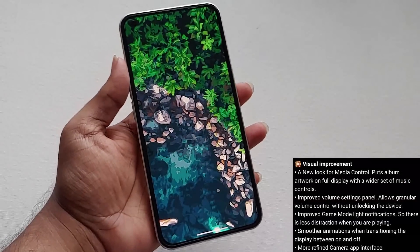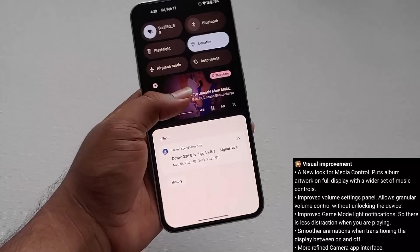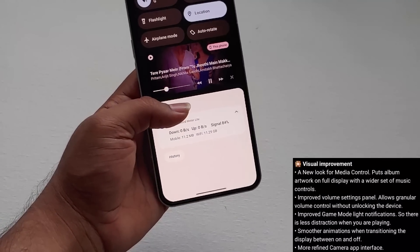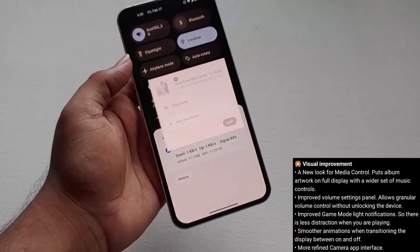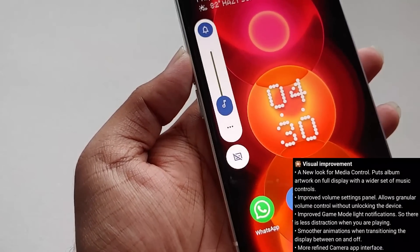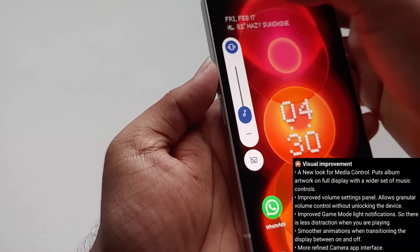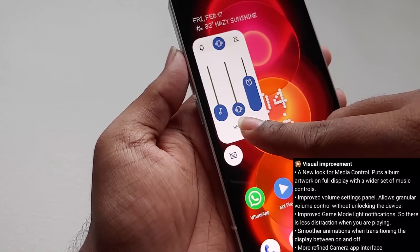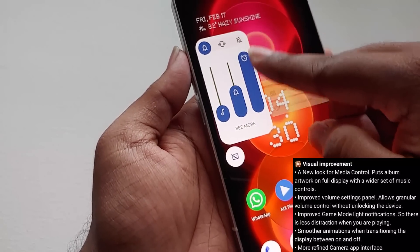In the visual improvement section, as you can see we'll be getting a new media control which puts the album art on the full display along with the music controls. Not only that, but we can also change the audio device from which we want to listen to music directly from this media control page. They've also mentioned improved volume settings — as you can see, we can now directly increase or decrease the volume for ringtones, notifications, or alarms without going into settings.